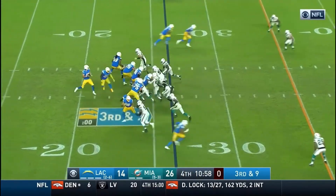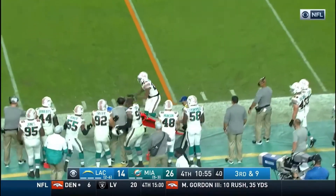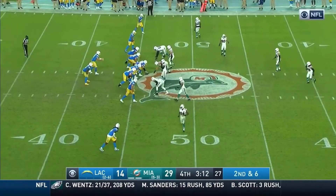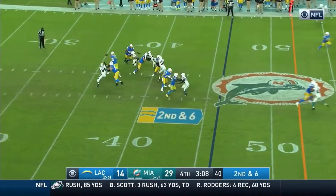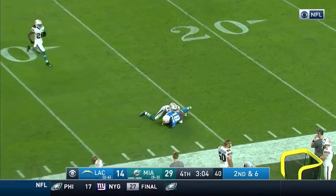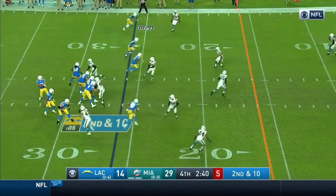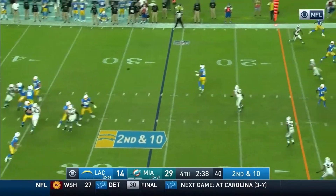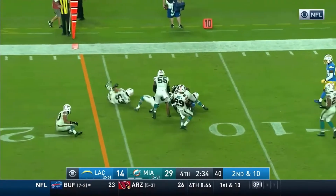The big play down the field — on third and nine, Herbert under pressure throws it to the near side of the field. Good job doubling him, cutting coverage his way. Herbert throws near side of the field and the catch is made by Mike Williams. That one is complete at the 20-yard line.